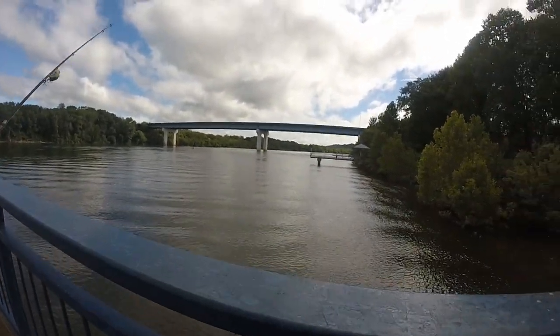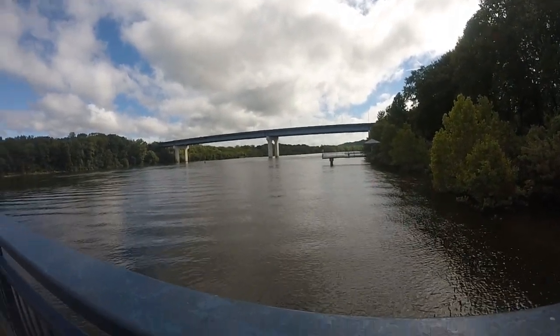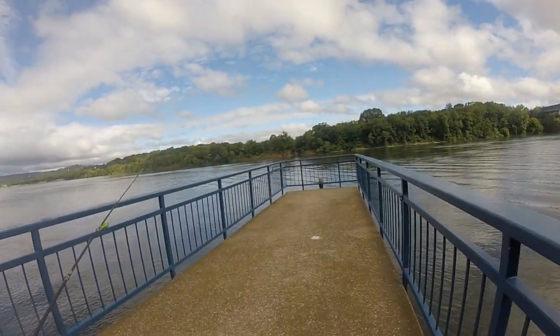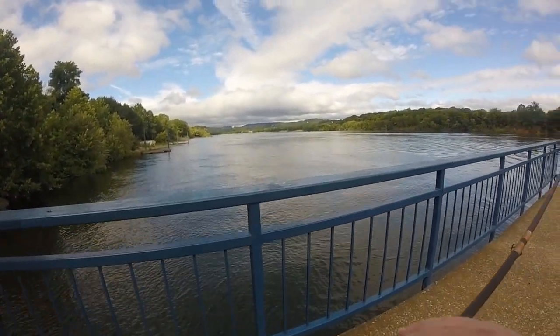What's up YouTube? Kevin here, Captain Hooks Fishing. We are at the Tennessee River Park off Amnicola Highway this morning. I'm going to fish off this little pier here. Never fished here before. Didn't feel like getting the boat out. Kind of windy.